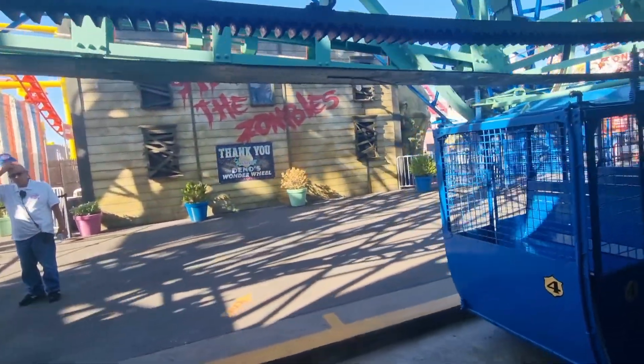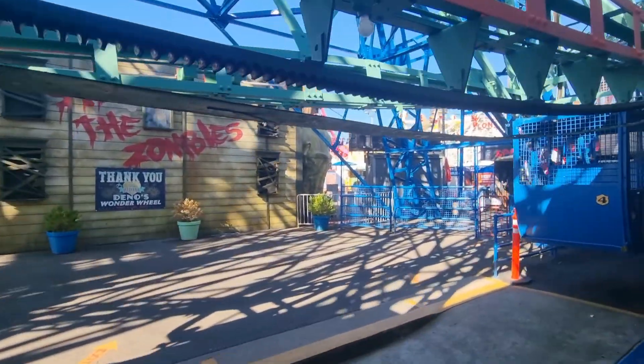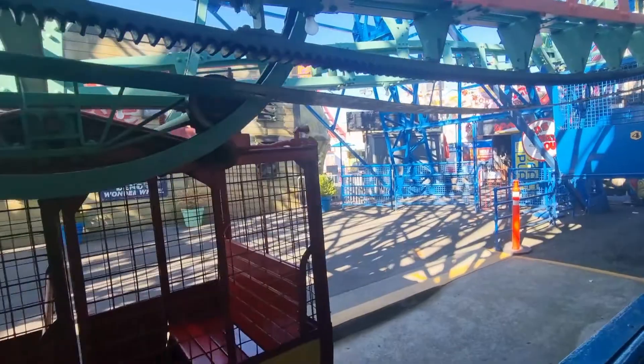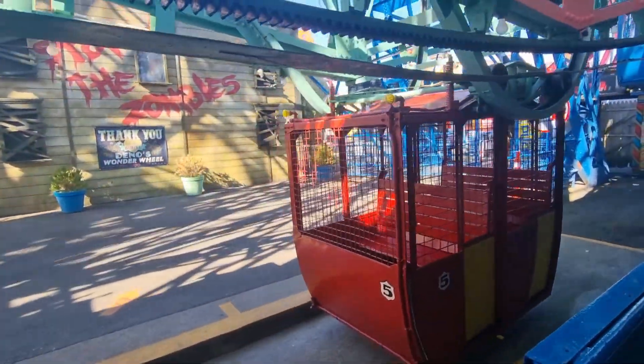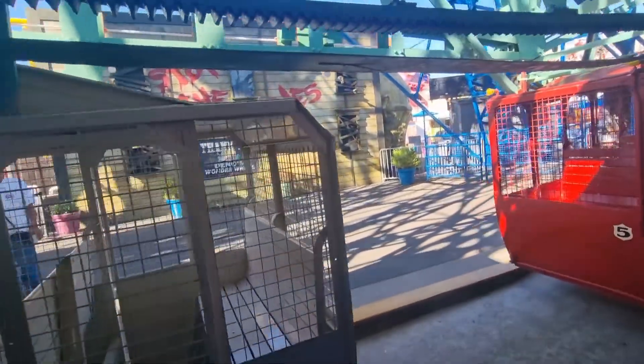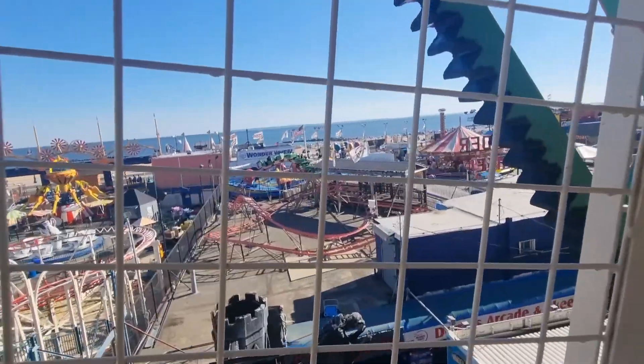We chose the stationary one because Tina's not great with heights. I haven't given you a full picture of what Coney Island is like — it's actually a brilliant place to visit. It was about 45 minutes on the subway from Manhattan, going through Brooklyn. It's in southern Brooklyn.